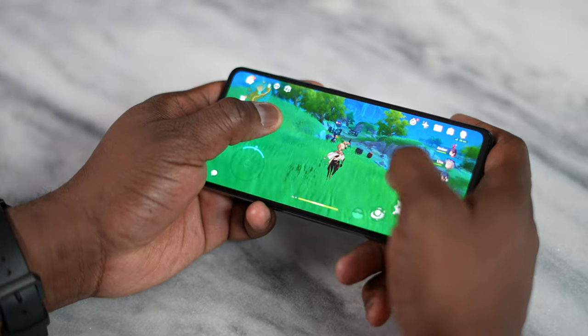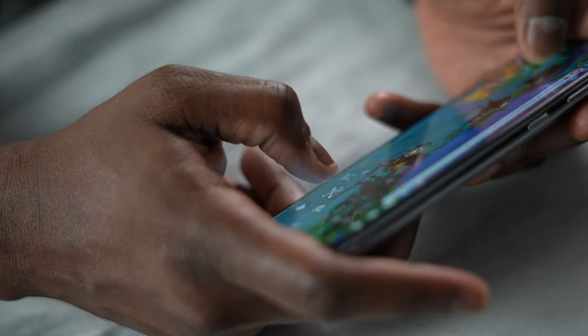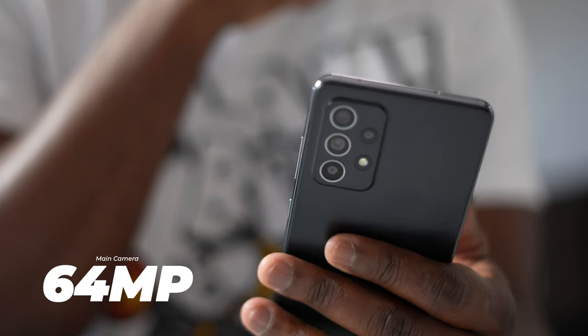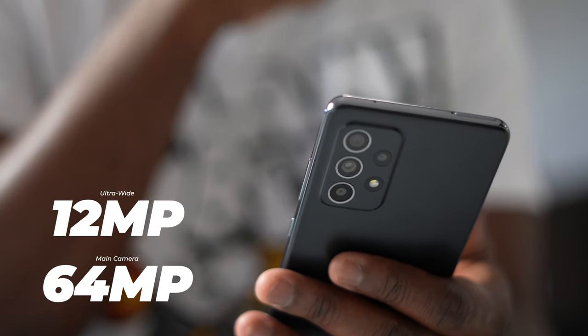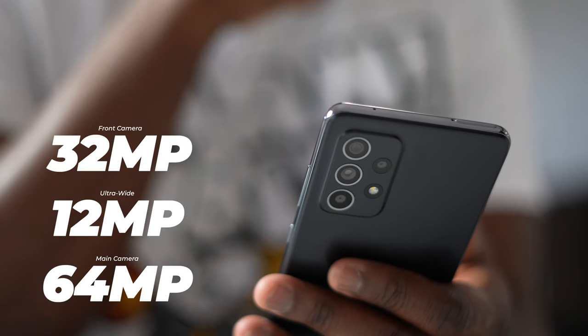I look at this device as more of a holistic package for a lot of people — a balance of gaming performance and also things from the camera. We have a 64 megapixel main camera sensor, a 12 megapixel ultrawide, and a 32 megapixel front-facing camera. Let's jump in and take a look at video from the camera.